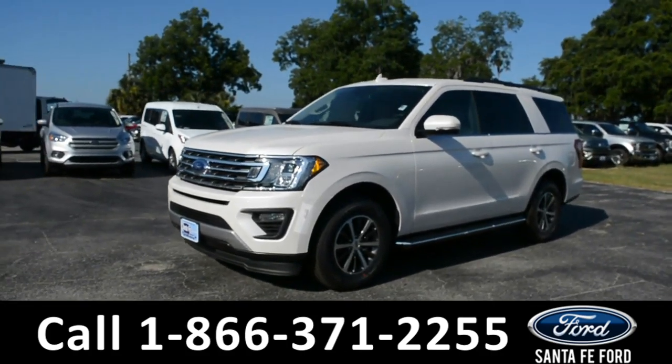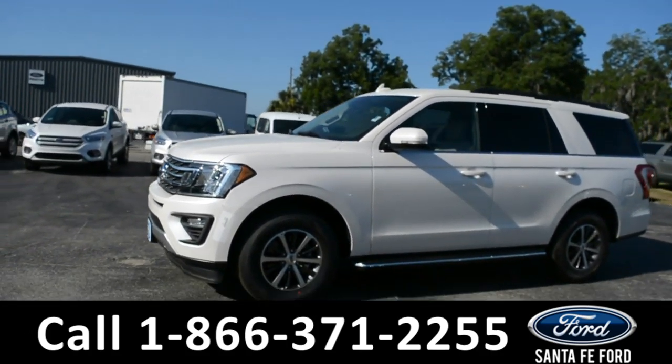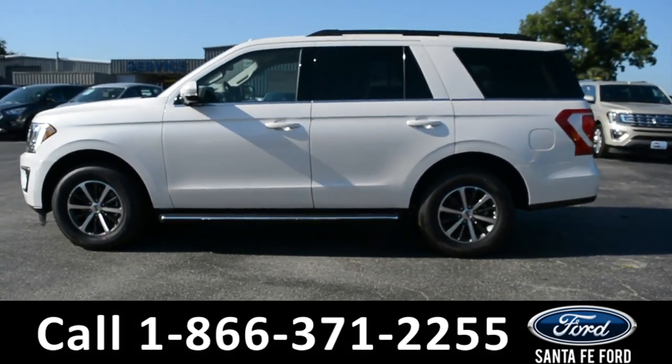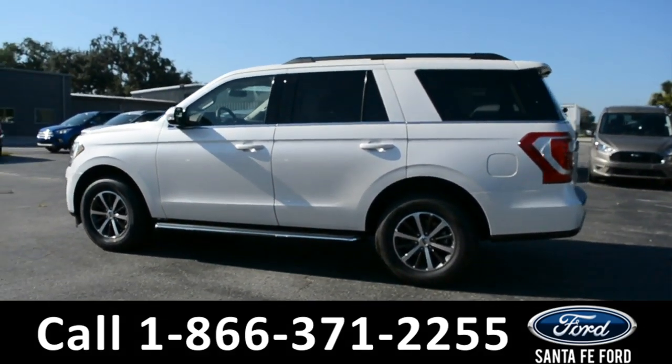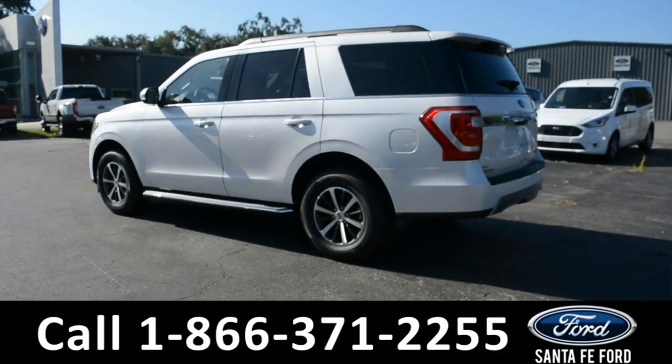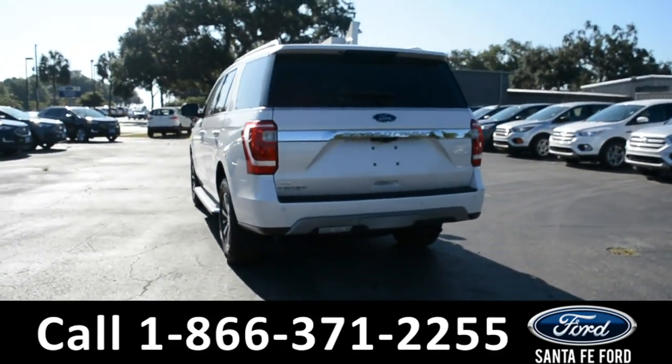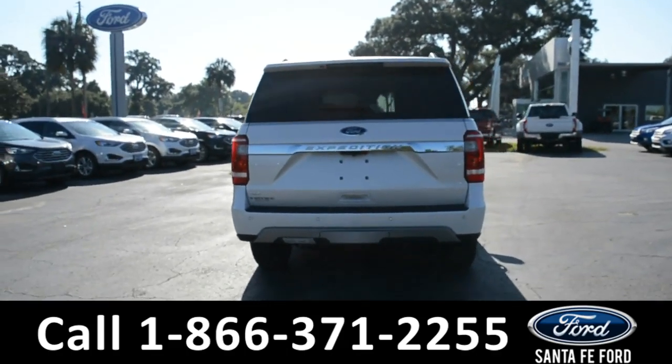This 2019 Ford Expedition has fog lights, alloy wheels, tinted windows, remote keyless entry, remote start, keypad door lock, running boards, roof rails, and a spoiler.